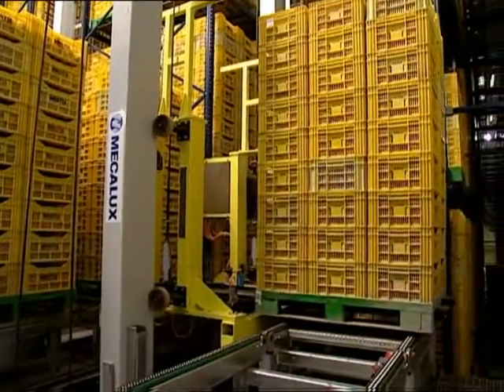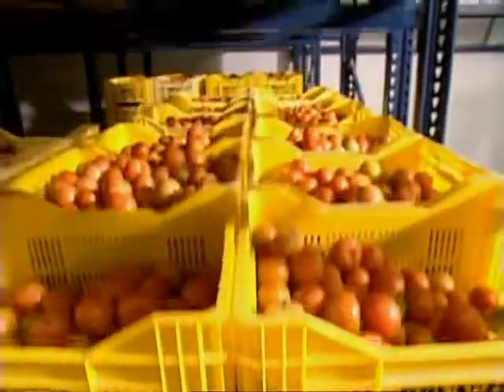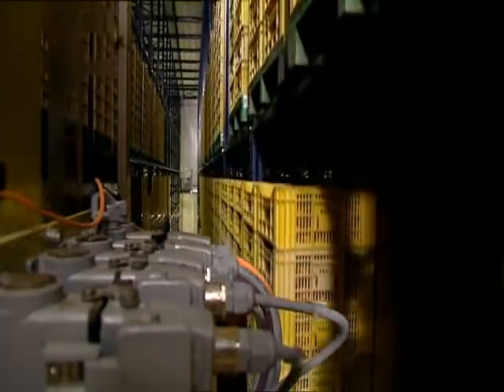Bonisa specializes in the production and exportation of tomatoes, highly perishable goods, which require swift treatment during receiving and subsequent shipping processes.